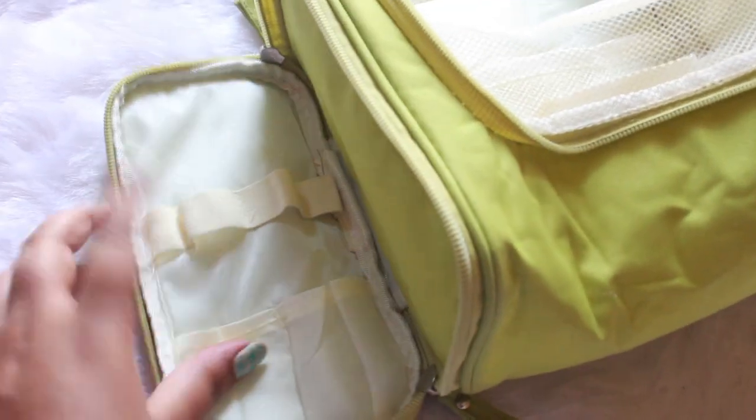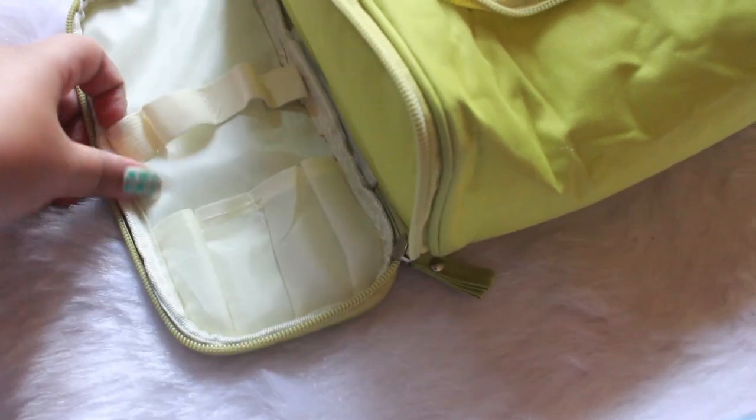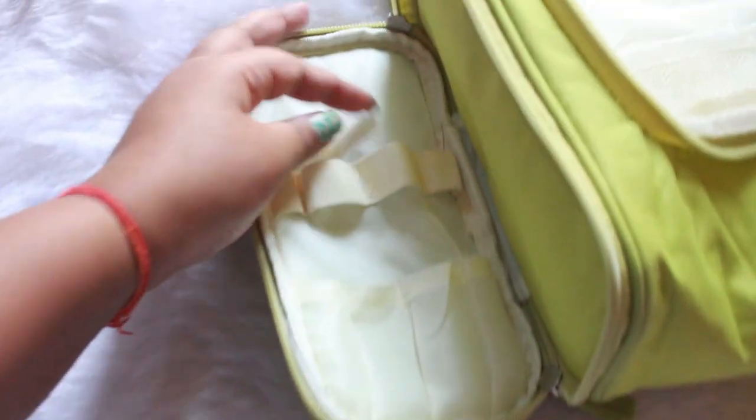Coming to the back, this is how it looks. It has two side compartments with a lot of pouches in it.